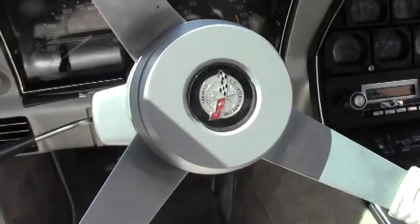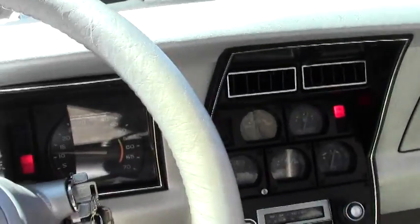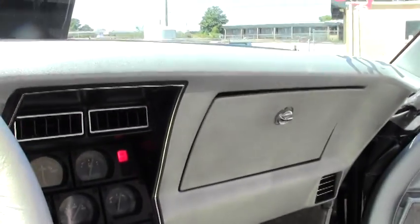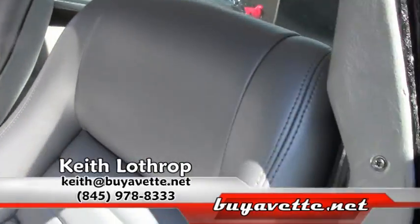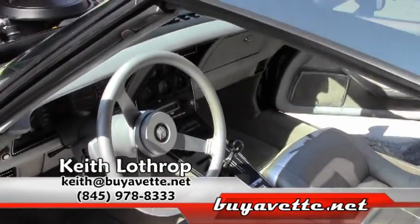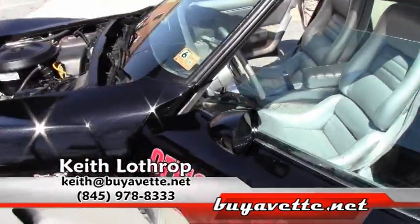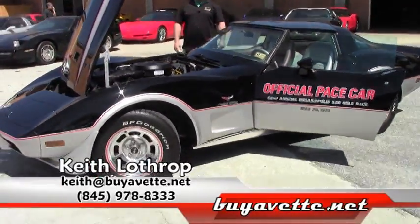If you're looking for a pace car, this is a beautiful, beautiful car. Call me — my name is Keith. My phone number is 845-978-8333. Or you can send me an email: Keith at buyavet.net. I'd love for you to come down and take a look at this car in person — it's that nice, beautiful condition. Thanks for watching.